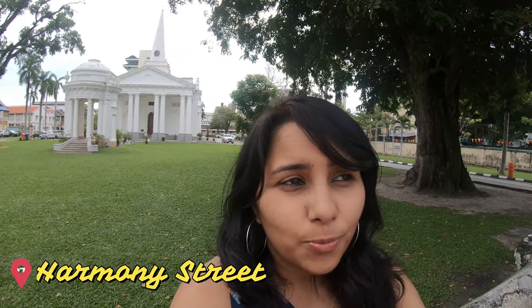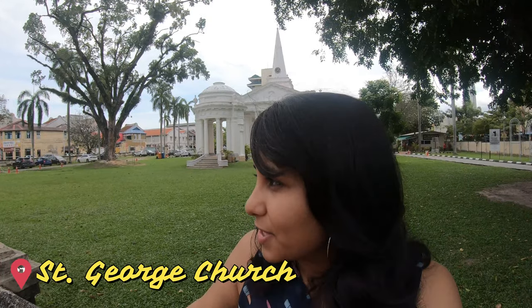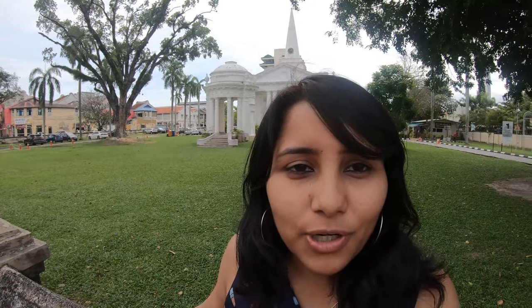Right now we are in the oldest part of Georgetown, where you basically have a church, a mosque, a Chinese temple, and a Hindu temple all together on one road. At the beginning of the road is the Saint George Church behind me. It's currently closed so we're not going inside, but we're going to continue further down the road.